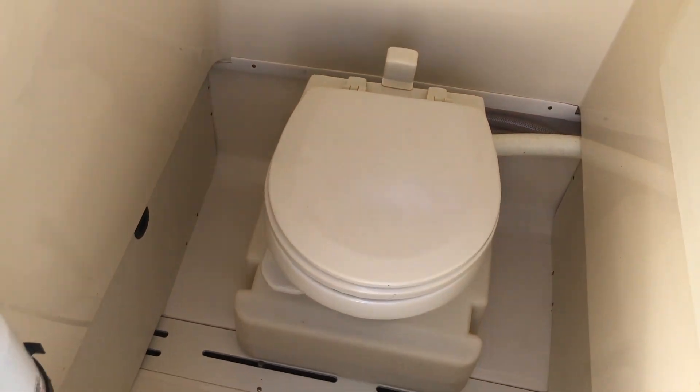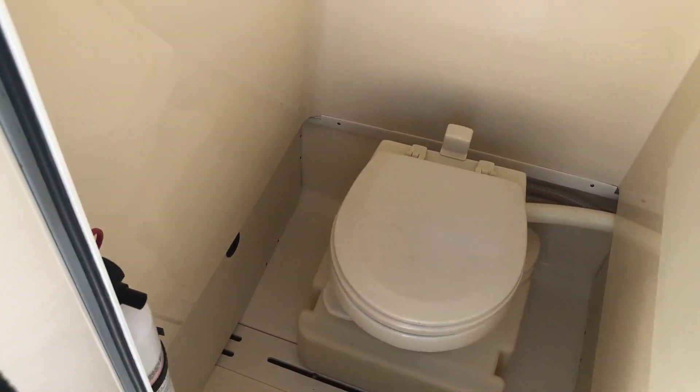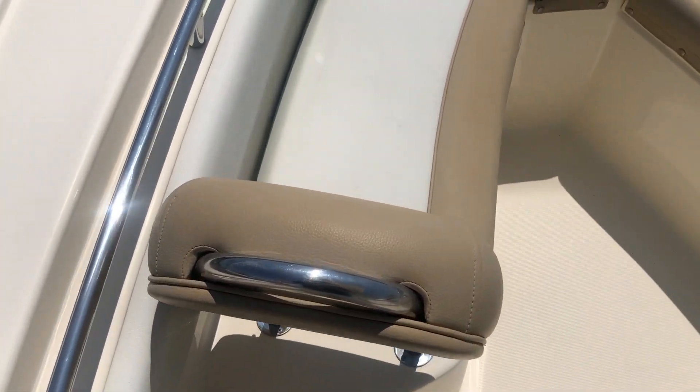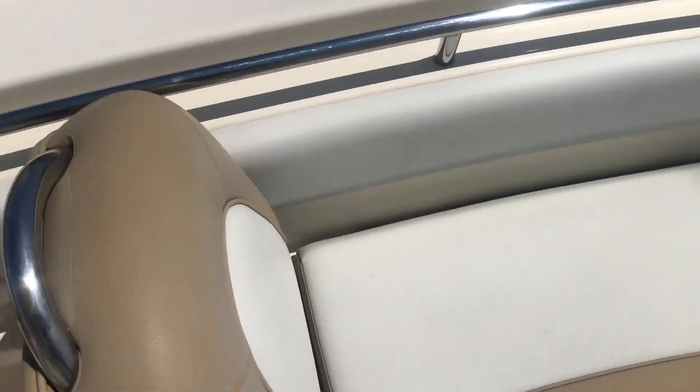Walking up towards the bow now, you're going to have a self-contained head that also works as a changing room or extra storage. You have a lot of room up here in the front with extra cushions for kicking your feet up, and nice back rests as well.